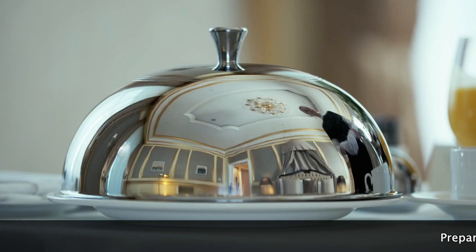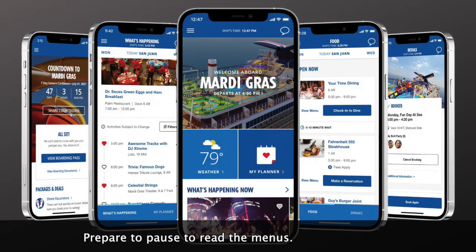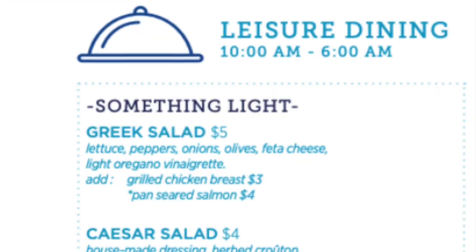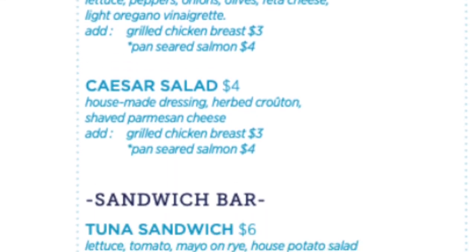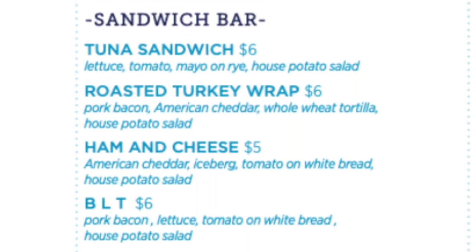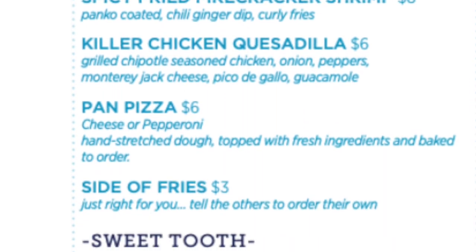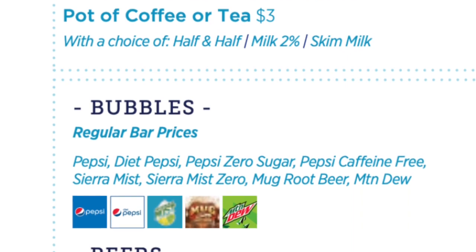Let's start with room service. Most of the items carry an extra charge. Call in your order or use the Carnival Hub app to place your order. Be sure to download the Carnival Hub app — we've got the link in the description below. Continental breakfast items are included at no charge during certain hours, but most other items carry a charge.